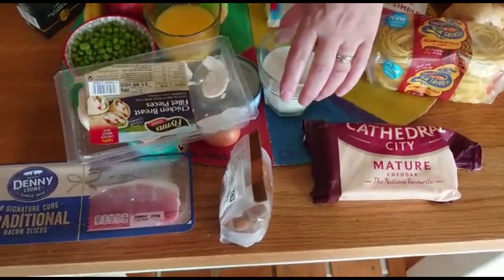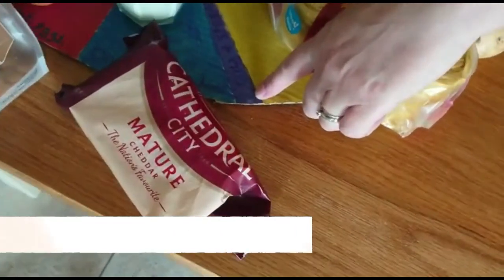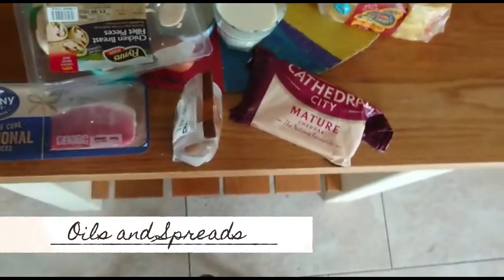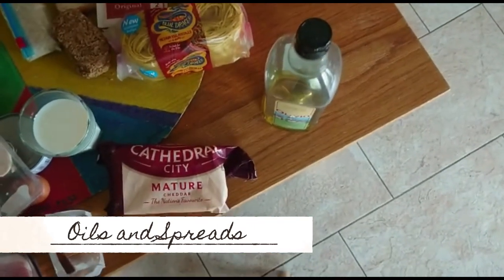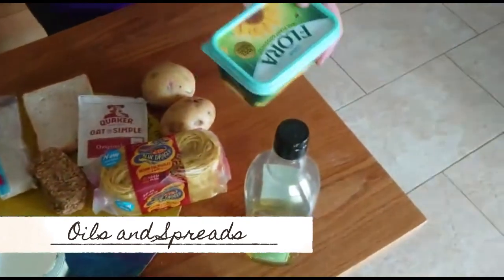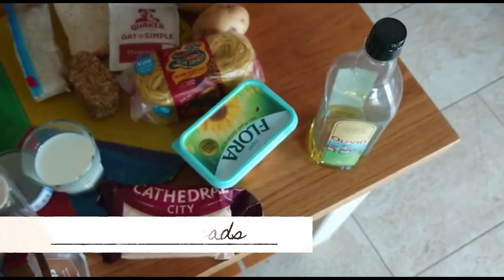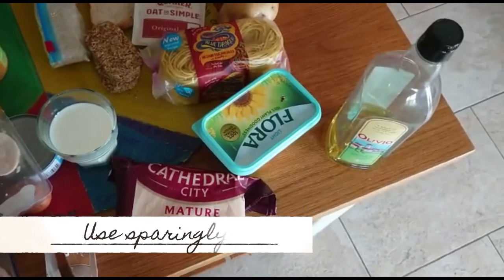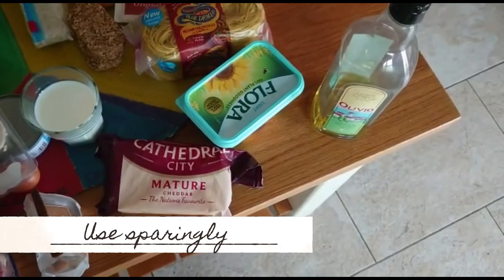The very last section we're going to look at is a very small section — it's the purple section — and that is our oils and sprays. That includes vegetable oil, rapeseed oil, olive oil. It also includes our unsaturated fats — that's our florals. Butter is not included in this because it is high in fat. The recommendation is that you use these sparingly, and that's why it's the smallest section on the Eat Well Guide, because they are high in calories.